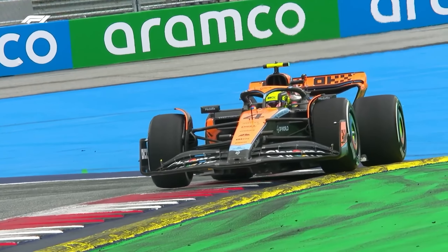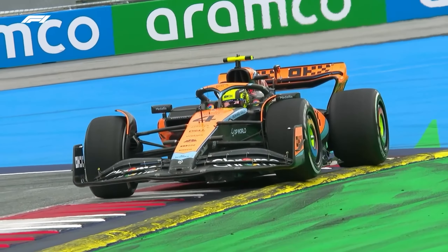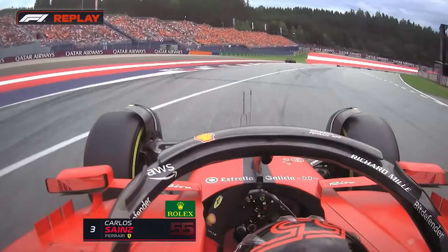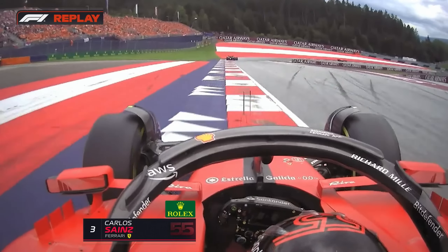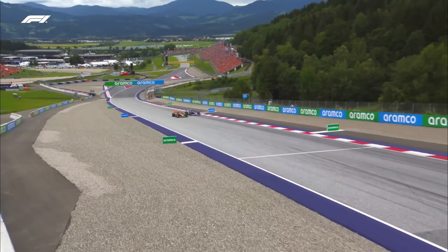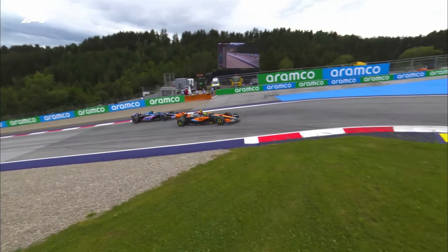There are no ifs, buts and maybes here though. Even if you lose time, you will still gain a warning for track limits if you cross that line — we need to watch out for it this weekend. Having said that, the circuit organisers have made some changes to the track ahead of the Formula One race this weekend, after all the chaos last year.